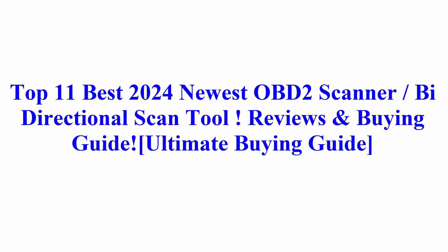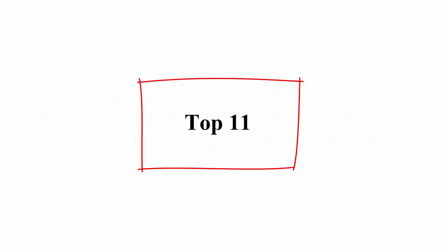Top 11 Best 2024 Newest OBD-II Scanner, Bi-Directional Scan Tool Reviews and Buying Guide. Ultimate Buying Guide, Top 11.